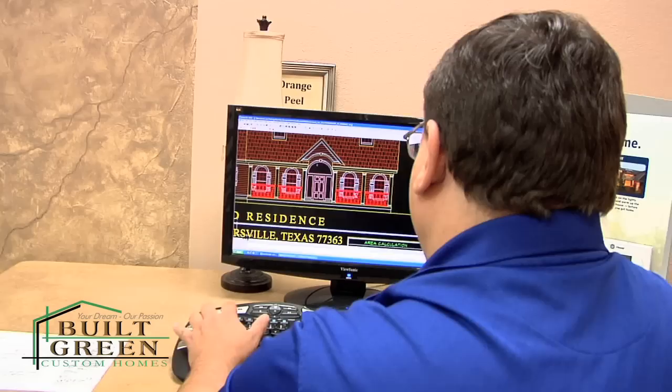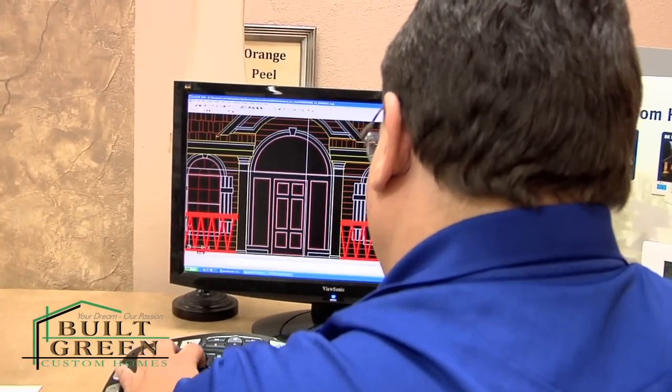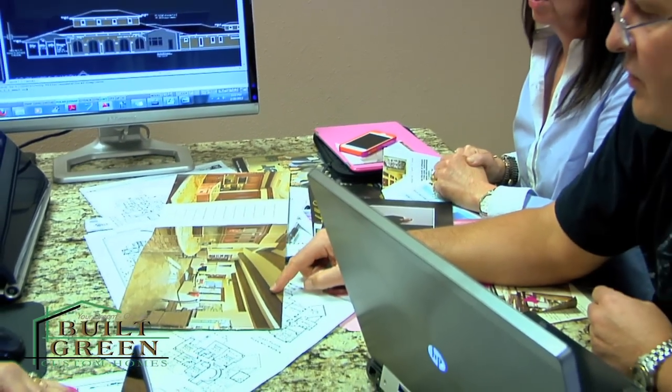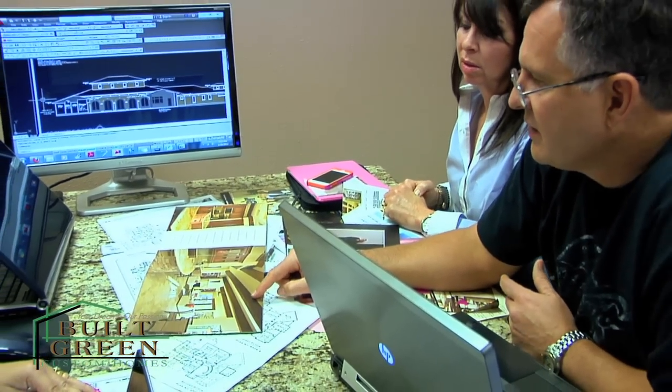I'm Dennis Seltzer with Built Green Custom Homes. We're a custom home builder with a twist. We help clients build a new custom home specially designed for you. We like to focus on things that help you build a better home, so we offer free home building classes, free plans, engineers, designers, architects, and financing available where you control the money — all designed so you can save money and get a better home.